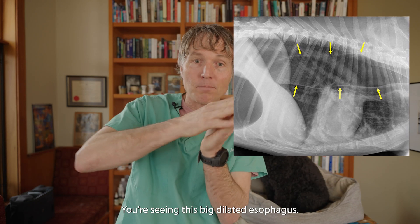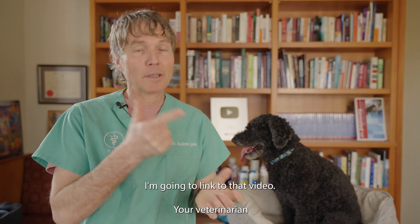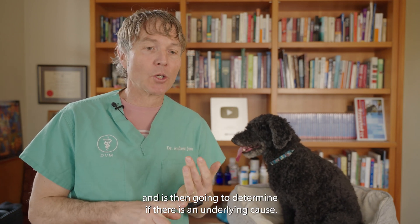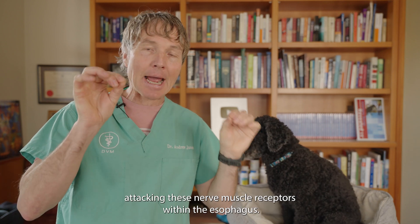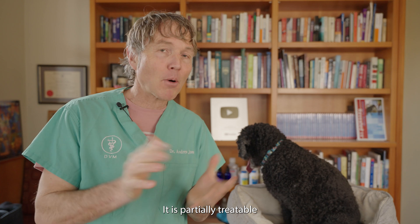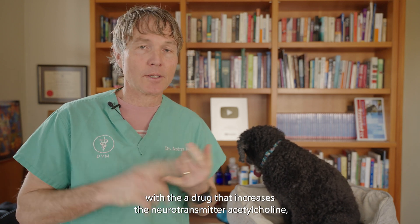It's typically much easier to see with barium — you see this big dilated esophagus. Your veterinarian is then going to determine if there is a diagnosable underlying cause. There's a condition called myasthenia gravis, where the immune system is attacking nerve-muscle receptors within the esophagus. About 25% of dogs have that, and it is partially treatable with a drug that increases the neurotransmitter acetylcholine.